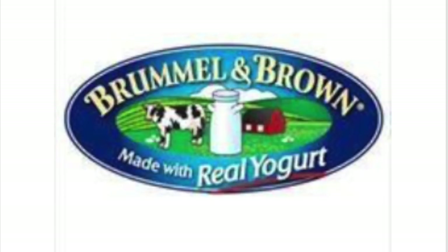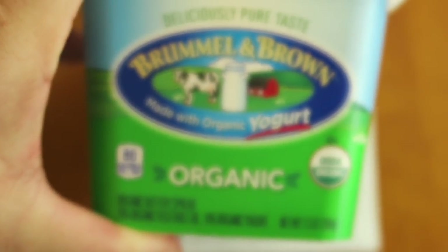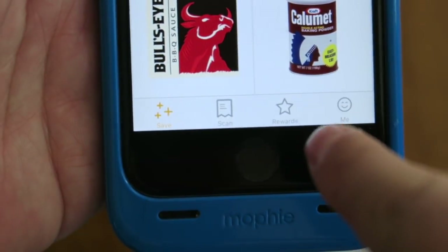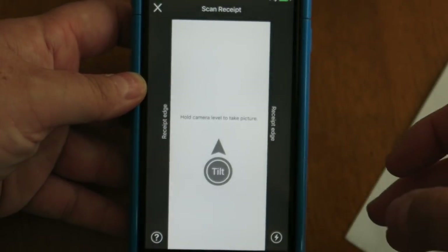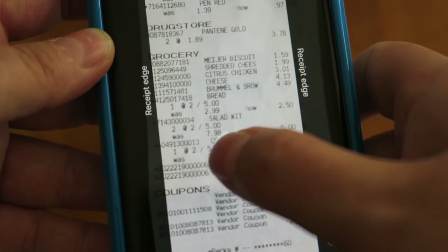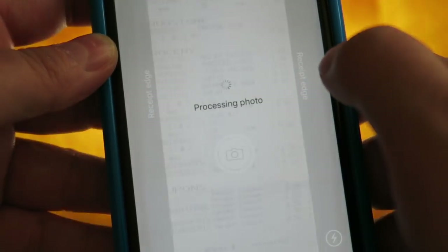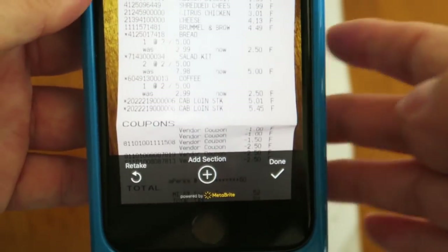Now let's do an example — this vegan butter, Brummel and Brown. I'm going to show you guys how to upload the receipt. It's part of their catalog. Here is my yogurt that I bought and here's my receipt. So with my trusty iPhone, I'm just going to scan the receipt. Just to note, you have to go really, really close to the receipt. And there I am taking my photo — you can snap up to four sections of the receipt. And as you can see, there is my beautiful receipt photo.